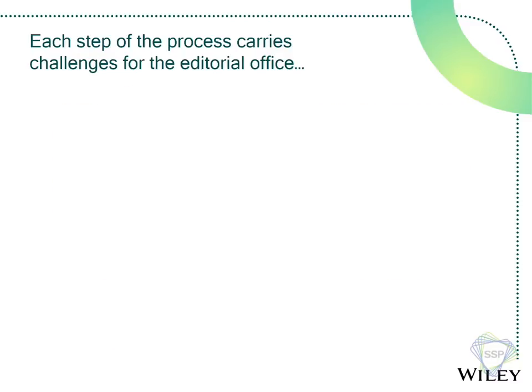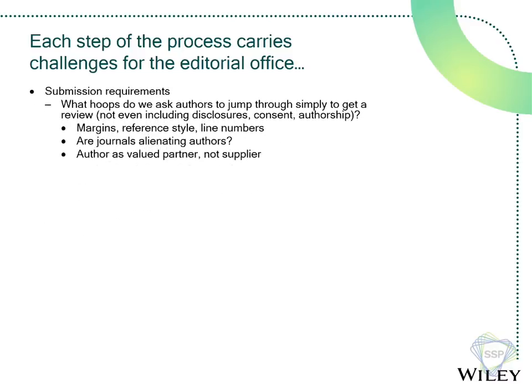Lucky for those of us who work in editorial offices, there are challenges everywhere. Just starting from the submission part of the process — what hoops are we asking authors to jump through? Authors have to worry about organizing their data, writing the paper, getting things together. Then there are disclosures, consent forms, and all that scientific stuff — and that's before it even gets to the journal. We ask authors to format things a certain way: A4 size paper, two-inch margins, Chicago reference style. So one question we have to ask is: is the author our valued partner, or are we treating them like suppliers?